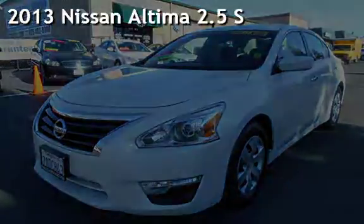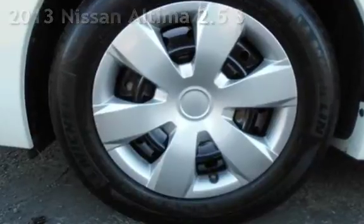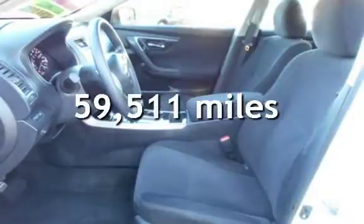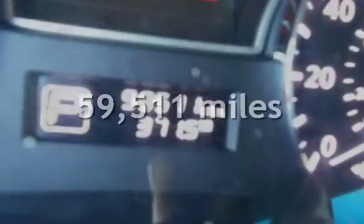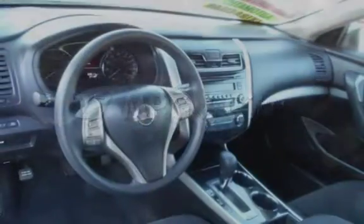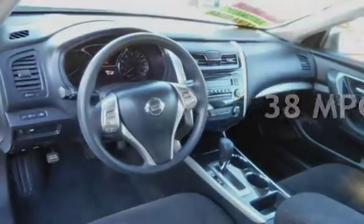Presenting a pre-owned 2013 Nissan Altima 2.5 S. This four-door sedan has a four-cylinder, 2.5-liter i4 engine, with front-wheel drive, and an automatic transmission. This Nissan has less than 60,000 miles on the odometer. Estimated fuel economy is 27 miles per gallon in the city and 38 miles per gallon on the highway.